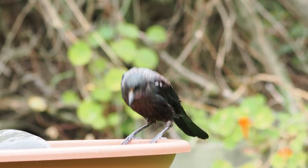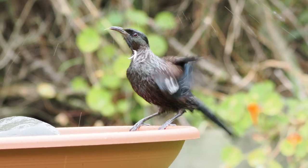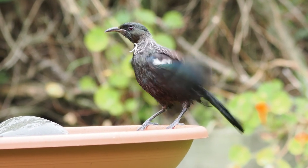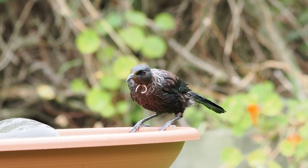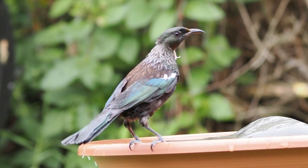A few weeks ago, I built a makeshift bird bath out of plant pots. The tui seems to really enjoy it. So far, I've only seen tui and blackbirds use it. I'm hoping that some of the other local birds will give it a go as well.